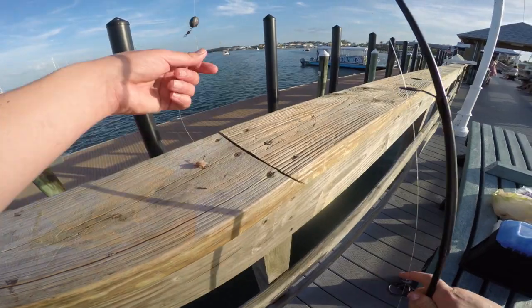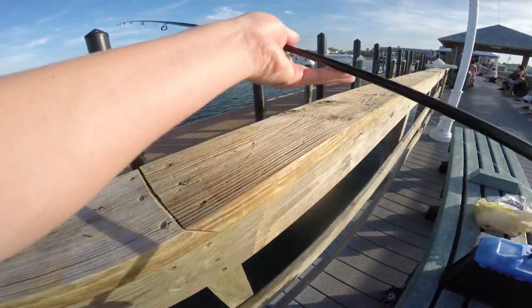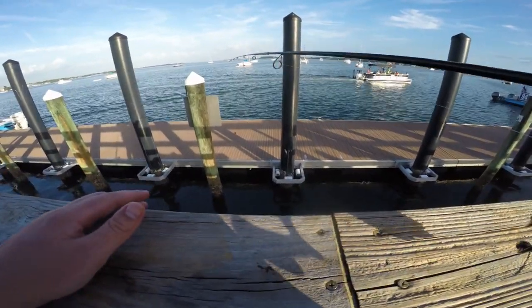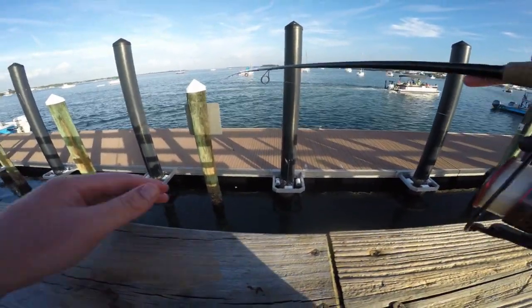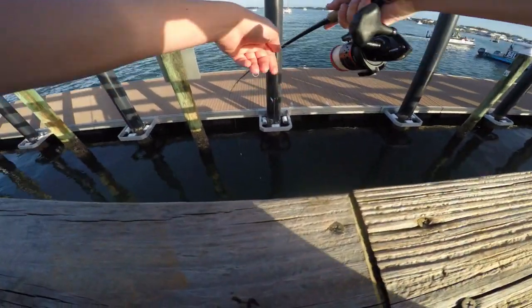What is up YouTube, it is TheVille Outdoors here. Today is June 7th of 2021. I am here at the Bradenton Beach Pier down in Anna Maria Island, Florida. We're going to be doing a little bit of multi-species fishing today.